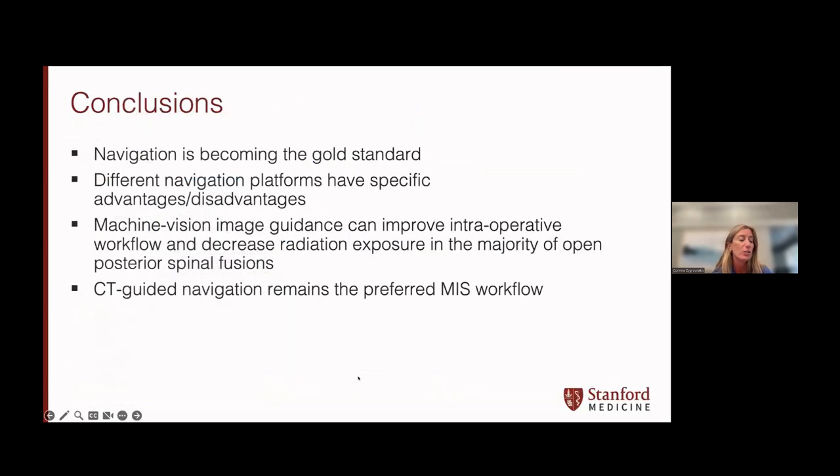In conclusion, navigation is truly becoming the gold standard. I use it every single day in my practice. Different navigation platforms have specific advantages and disadvantages. Machine vision image guidance can improve intraoperative workflow and decrease radiation exposure in the majority of open posterior spinal fusions, but CT-guided navigation remains the preferred MIS workflow.